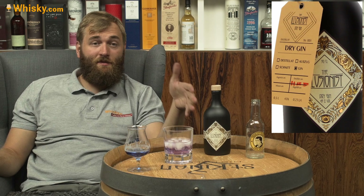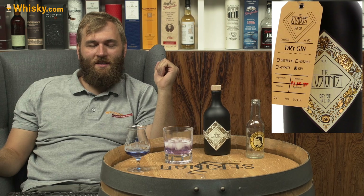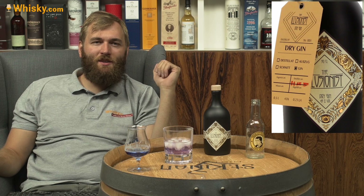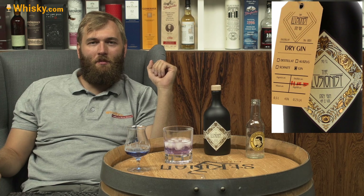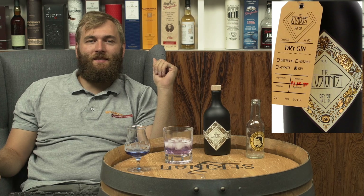So if you want to have something cool at your party with a gin tonic, you might as well give it a try and buy one bottle. That was it. Thank you very much for watching. See you next time.